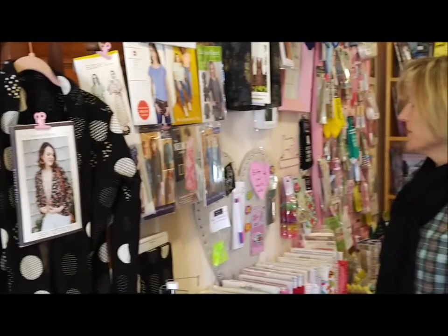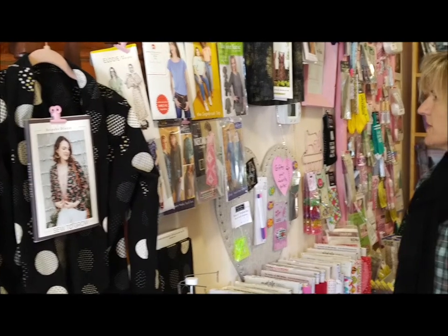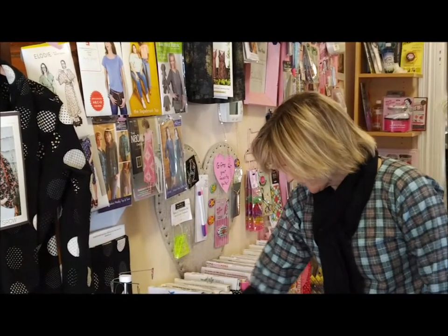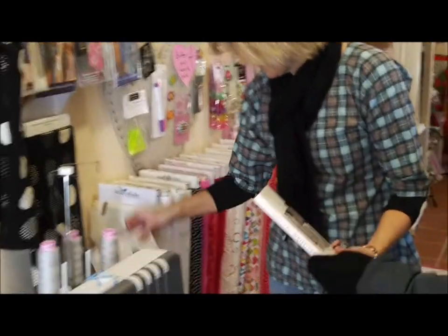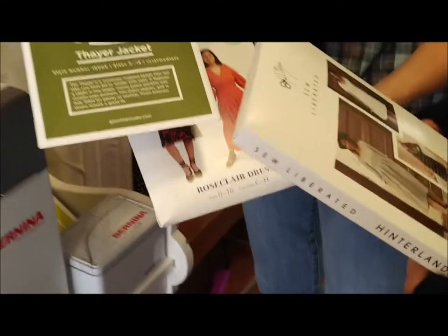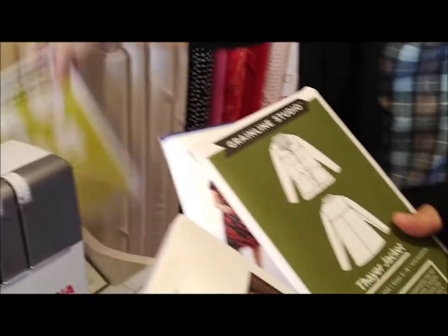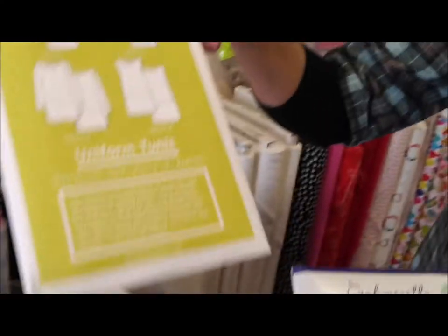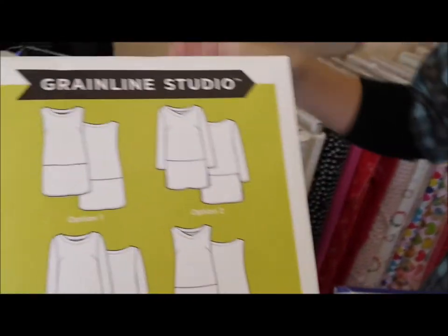Indigo Junction and Serendipity Studio are some of my favorites too. We just got a couple new ones that we haven't even put up yet. I was hoping to do a jacket, so I've gotten a couple jacket patterns. This one I really want to do — the uniform tunic — because I think I will be wearing that every day.